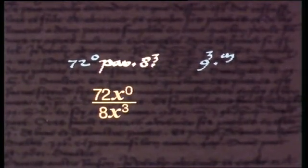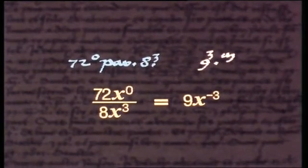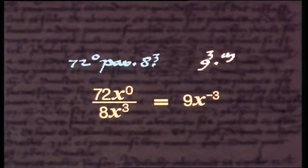Chouquet's result is 9, 3m — that is r9x to the power of minus 3. And it's clear that he understood a negative index as a reciprocal. This is quite remarkable for his day.